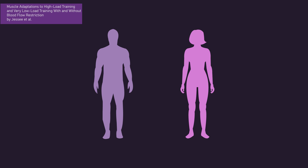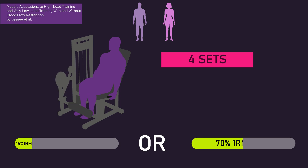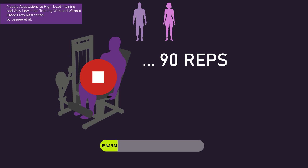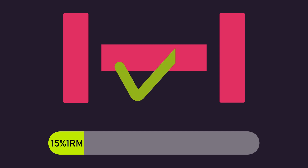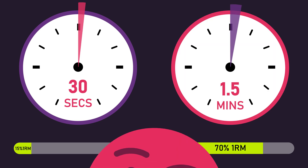Jessie and colleagues had untrained men and women perform four sets on the knee extension to volitional failure, either with a 15% or a 70% one rep max load, twice per week for eight weeks. With the 15% one rep max condition, if any subject got up to 90 reps, the set was stopped even if they did not reach volitional failure — though only two subjects out of 40 achieved this for all four sets, so it's probably not an issue. Increases in lateral and anterior thigh thickness were similar between the 15% and 70% one rep max conditions, indicating a 15% one rep max load may still be able to maximize hypertrophy. Notably, the 15% condition used only a 30-second rest interval between sets, while the 70% condition used a 90-second rest interval, and this did not seem to impact the results.